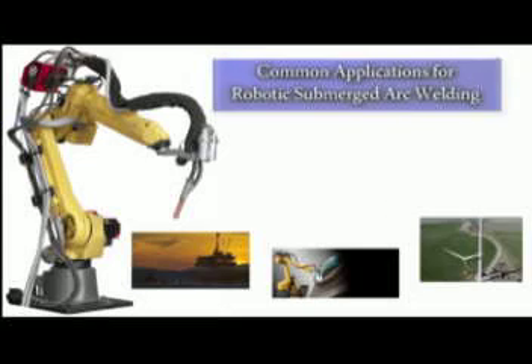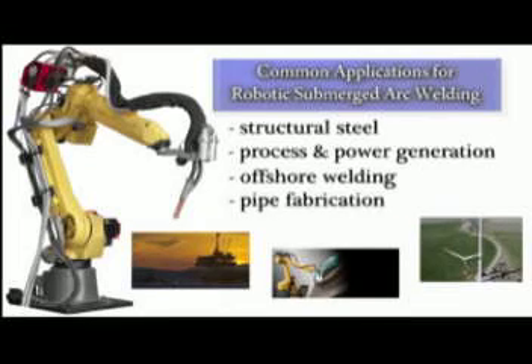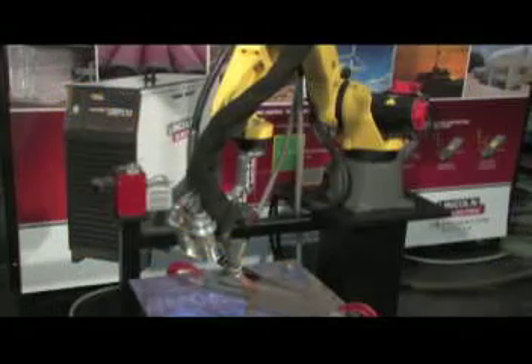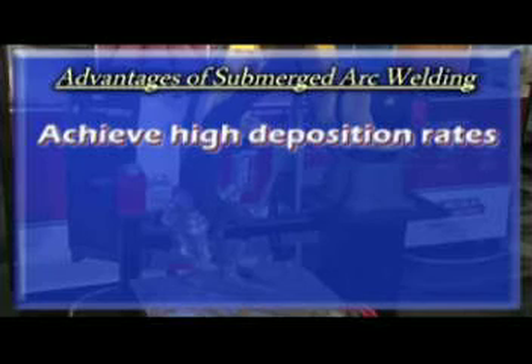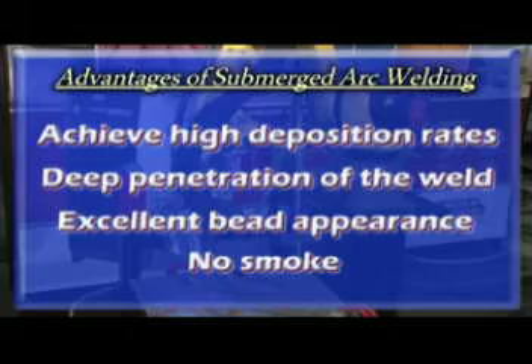The most common applications for robotic submerged arc are structural steel, process and power generation such as wind tower applications, offshore welding, and pipe fabrication. There are many advantages to submerged arc welding: you can achieve very high deposition rates, deep penetration of the weld, excellent bead appearance, and there's no smoke.